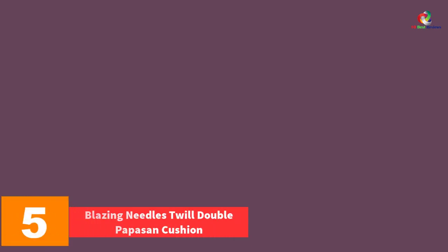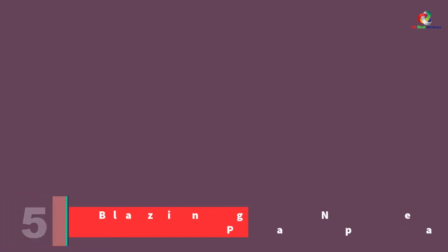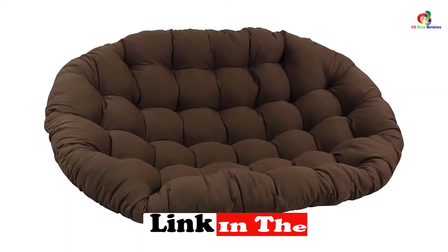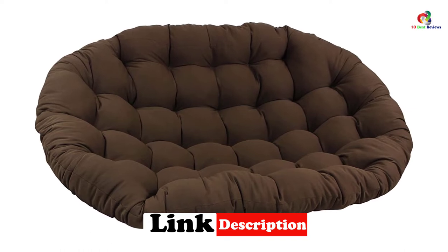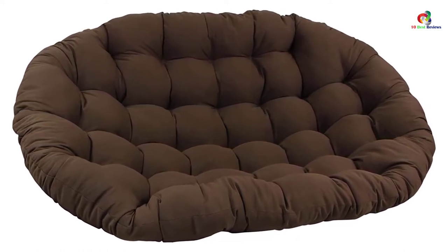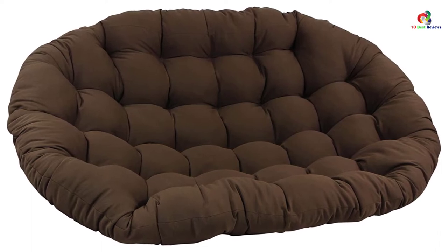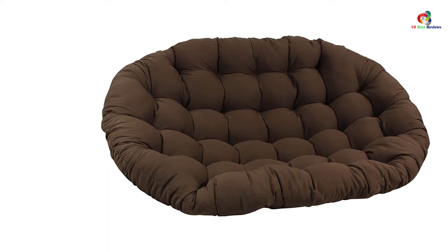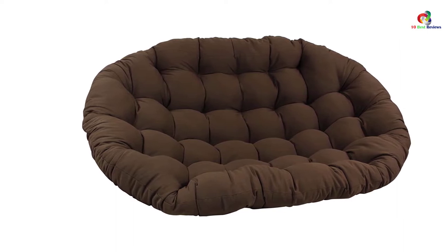At number five we have the Blazing Needles Twill Double Papasan Cushion. Having been made by a well-known brand, you can expect to find all the features you need. The brand has been on the market for quite some time and knows what their clients want. This is a double papasan chair that comes with thick padding that is not only offering you a spongy support but also a soft place to unwind. The cushion is large enough for an adult to sit and snuggle without any problem.